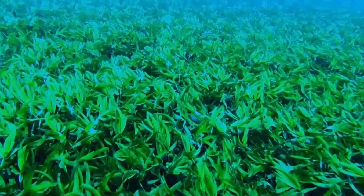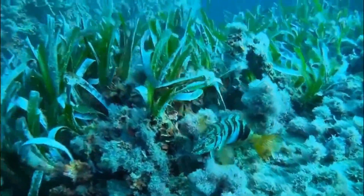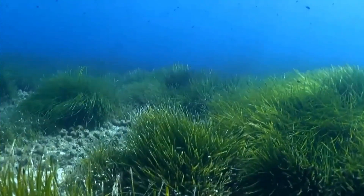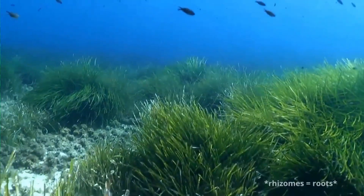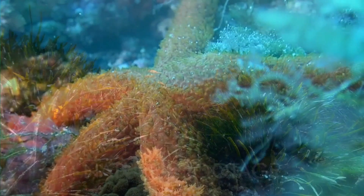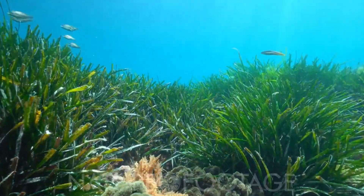The leaves are ribbon-shaped, with a width of about 1 centimeter and a length between 30 and 120 centimeters. This aquatic plant grows in the Mediterranean Sea and certain areas south of Australia, and it shares many features with land plants. Neptune grass has several benefits, including oxygenating the oceans and serving as a food source for various animal species.